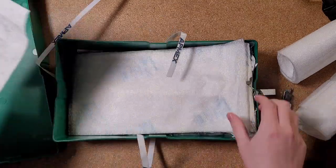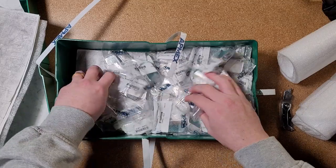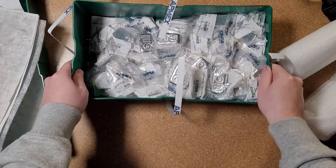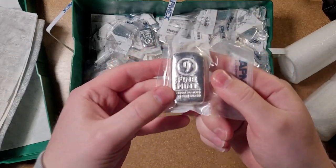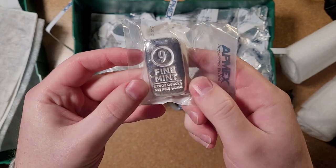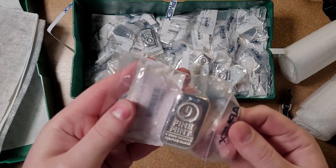This is all just paper and stuff. Oh my God, look at this — how did they even count this? So there should be a hundred here. Let's go ahead and give it a quick count. These are all nine fine mint five ounce silver bars. It says five troy ounces 0.99 fine silver. That's actually what I was hoping for because I like these nine fine mint bars.